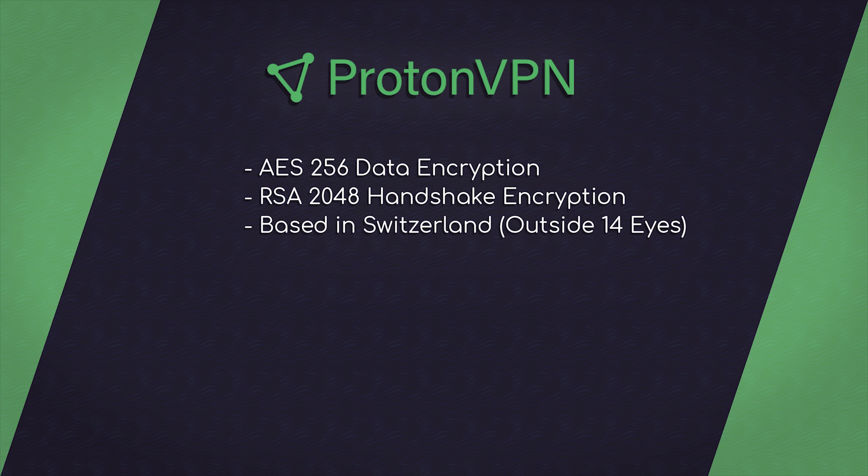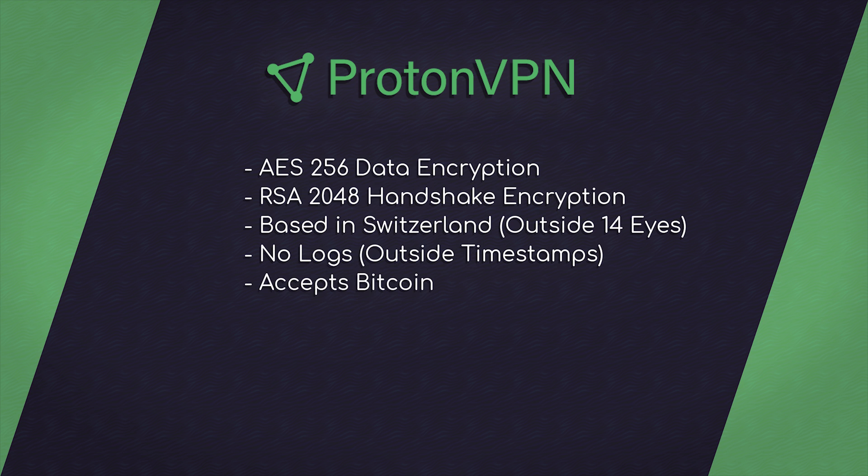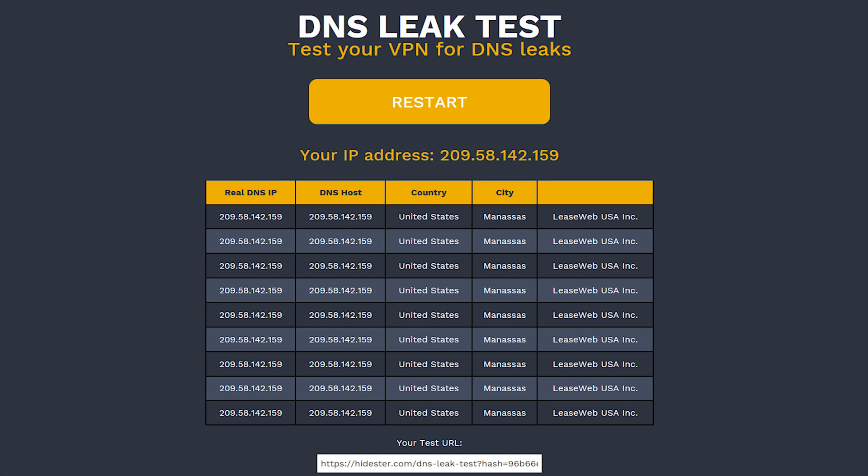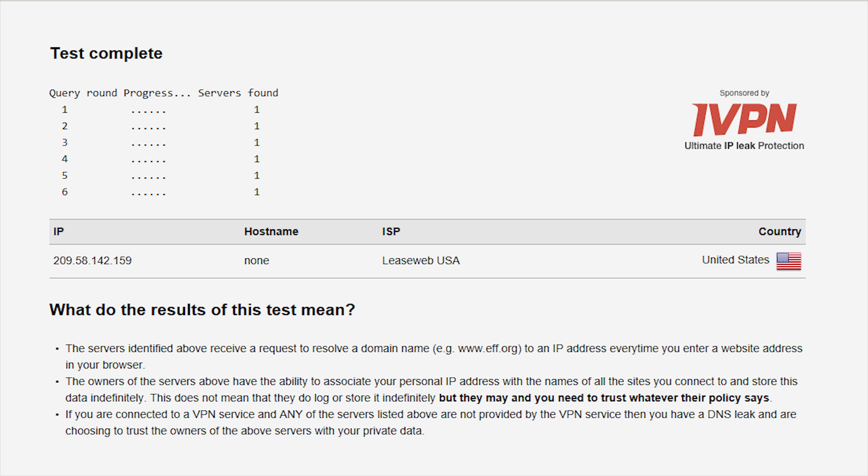ProtonVPN is based in Switzerland, which is outside the 14 Eyes. They don't keep logs outside of timestamps — they claim to use this information to know how many devices are connected to their servers, which is not the most assuring thing to find out. You can use Bitcoin as an anonymous form of payment. They use their own DNS servers, have DNS leak protection, offer a full system network kill switch, and offer their own Secure Core technology for boosted security with a Plus account. They do not meet Privacy Tools' IO criteria, which is disappointing. I ran a DNS leak test on Hidester and DNSLeakTest.com, and ProtonVPN passed both tests on the Free and Plus version.